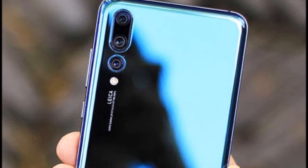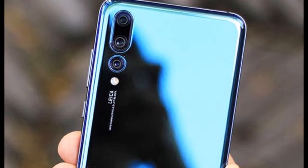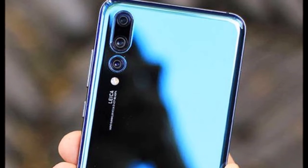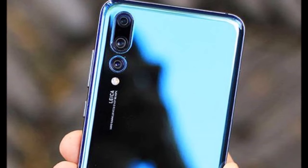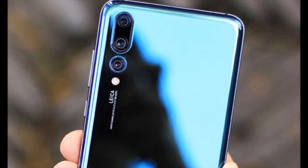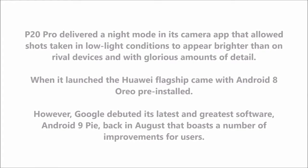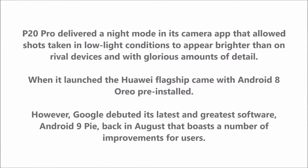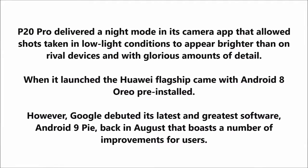The P20 Pro arrived with a 6.1-inch AMOLED display, a triple camera array, and an extremely capable processor. The phone's camera system was notable not only for its great hardware but also for its excellent software. The P20 Pro delivered a night mode in its camera app that allowed shots taken in low-light conditions to appear brighter than on rival devices and with glorious amounts of detail.